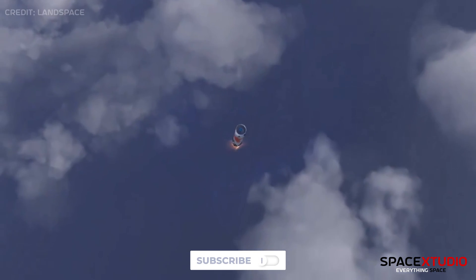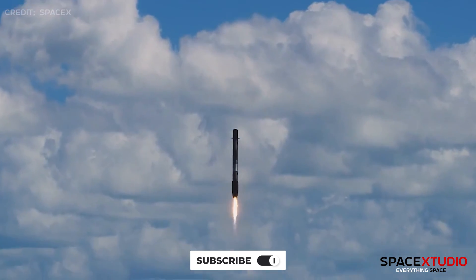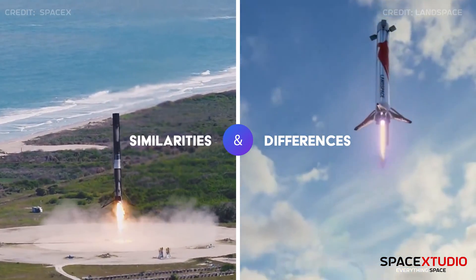If you thought of a mirrored version of Falcon 9, you're not alone. Let's meticulously compare these two rockets frame by frame, highlighting their similarities and differences.